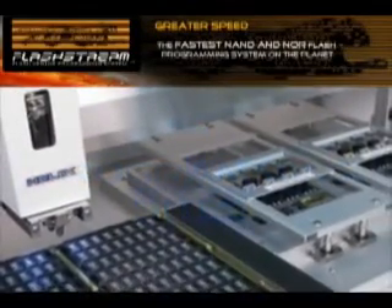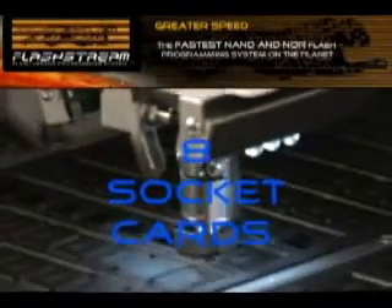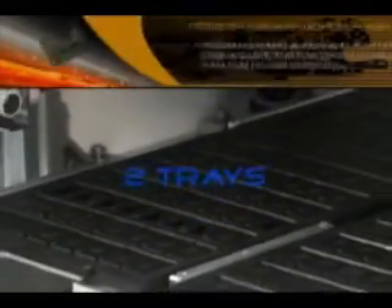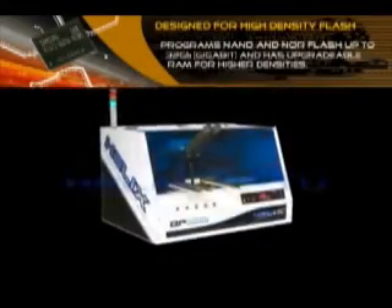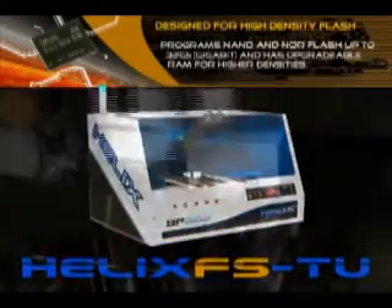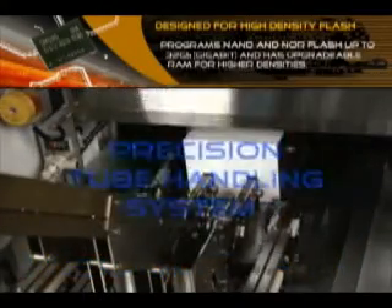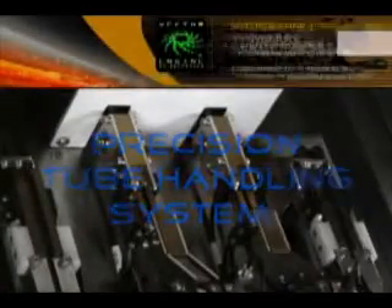The Helix FS-TR combines our precision-automated helix handling capability with two proven FlashStream automated programming sites and eight socket cards, and is designed with two tray capacity. The Helix FS-TU features our Helix automated handler and two FlashStream programming sites with an integrated tube handling system, transferring parts to and from standard tube media.